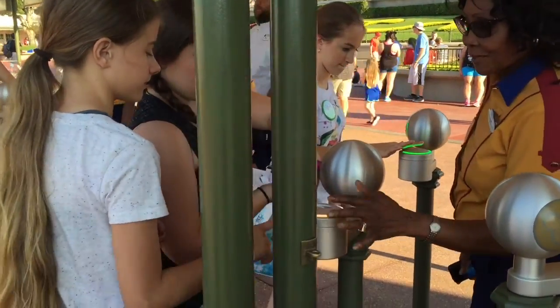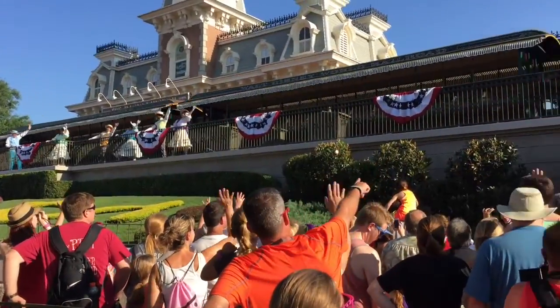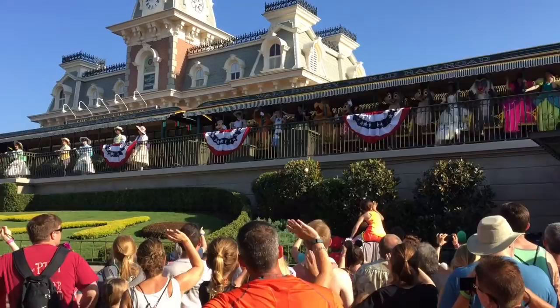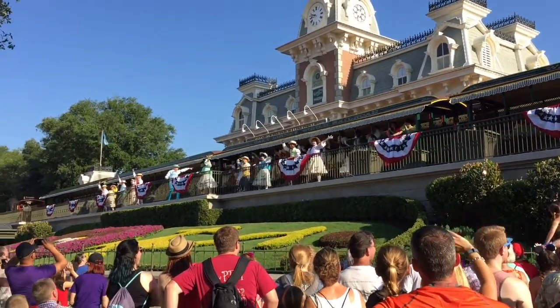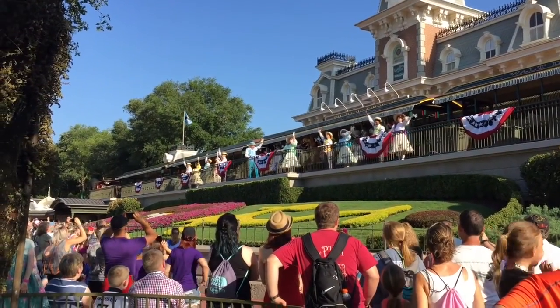Good morning, we are here at Magic Kingdom for Rope Drop. Today the park is opening at 9 a.m., but Rope Drop actually happened at 8:40, so you want to make sure that you get there in time to see the show and do the countdown as you march into the park.